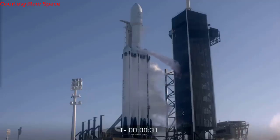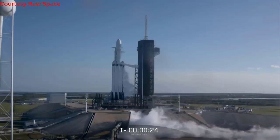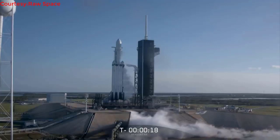This will be Falcon Heavy's first commercial launch. In February, SpaceX did a demonstration launch of Falcon Heavy carrying Elon Musk's Tesla Roadster with Starman up into space.